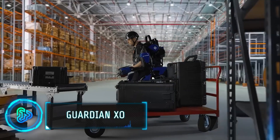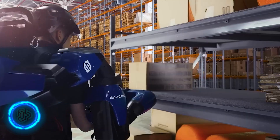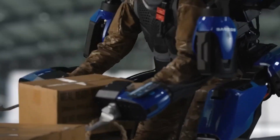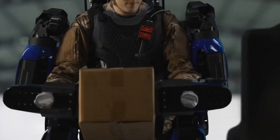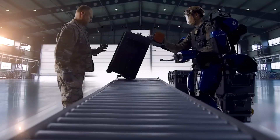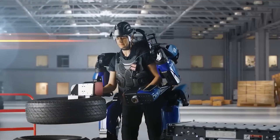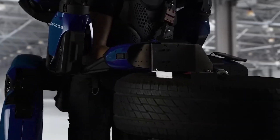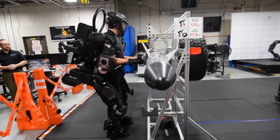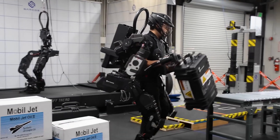Step into the future with the Guardian Exo, a groundbreaking powered exoskeleton that's revolutionising military operations. Developed by Sarcos Robotics, it's a suit designed to enhance human strength and endurance. What's fascinating about the Guardian Exo is its ability to let a person lift up to 200 pounds repeatedly without strain or fatigue, giving soldiers superhuman strength, reducing the risk of injuries and increasing efficiency.